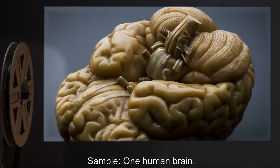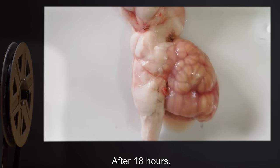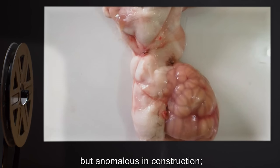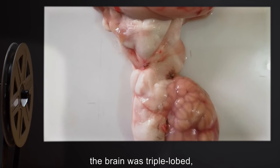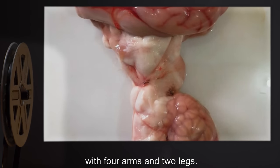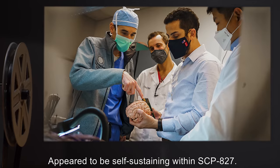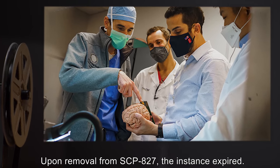Sample: one human brain. Result: after 18 hours, SCP-827 produced a reconstruction of a nervous system, but anomalous in construction. The brain was triple-lobed and appeared to be built for a hexapodal humanoid with four arms and two legs. It appeared to be self-sustaining within SCP-827. Upon removal from SCP-827, the instance expired.